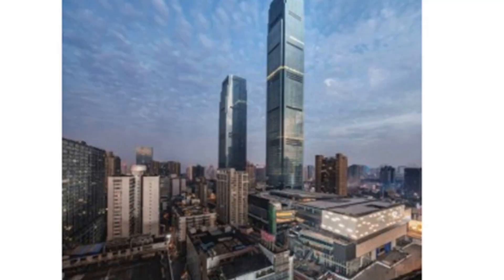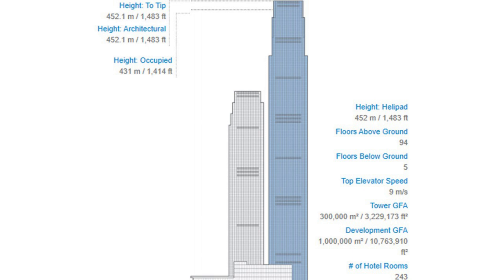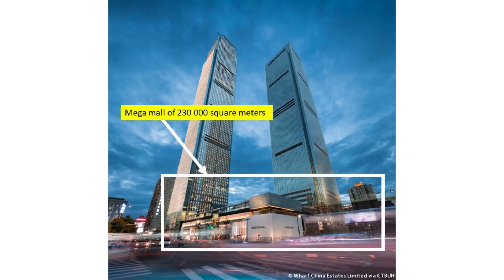In 2020, the Changsha IFS T1 has been listed as the 15th tallest building in the world. The building is located in the prime area of Jufang Road in Furong District. This twin tower development is based on Harbor City, a hyper-connected retail development in Hong Kong. The development features two super-tall skyscrapers, with Tower 1 rising 452 meters and Tower 2 rising 315 meters. At the base, a block-sized podium contains a mega mall of 230,000 square meters, generating triangulation between the office uses above and transportation infrastructure below.